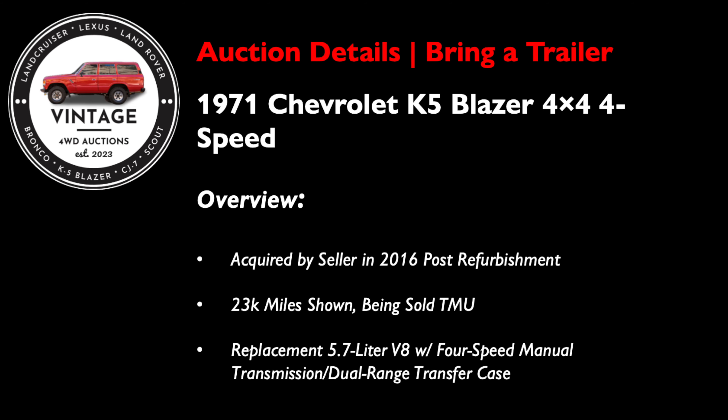Starting today, we have a 1971 Chevrolet K5 Blazer 4x4 4-speed. This K5 was acquired by the seller in 2016 after the truck was refurbished under prior ownership. I think you're going to like this one as much as I do. This one has 23,000 miles shown but is being sold true mileage unknown — pretty normal for a 52-year-old vintage rig and not especially concerning, especially with a full refurbishment in 2016.